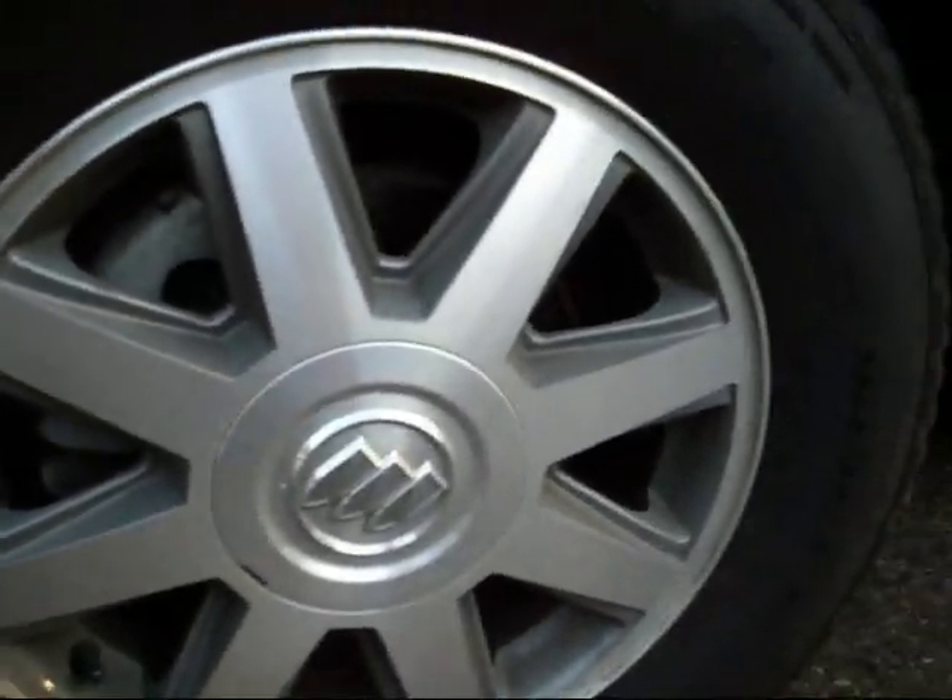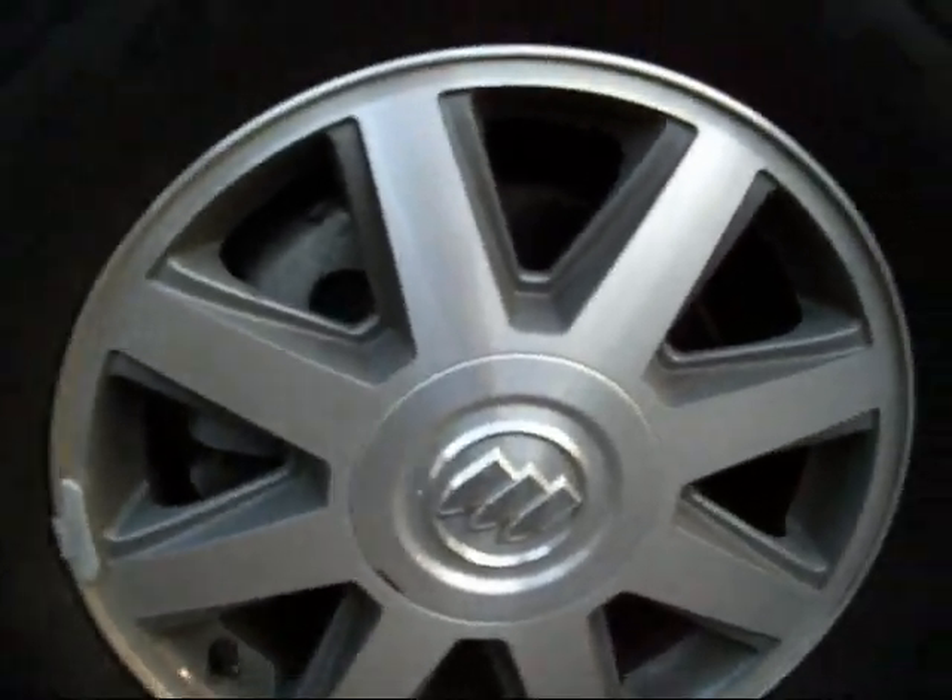Nice wheels on it — 17 inch wheels. Nice Buick ride to it, nice, smooth, quiet. Fully loaded.